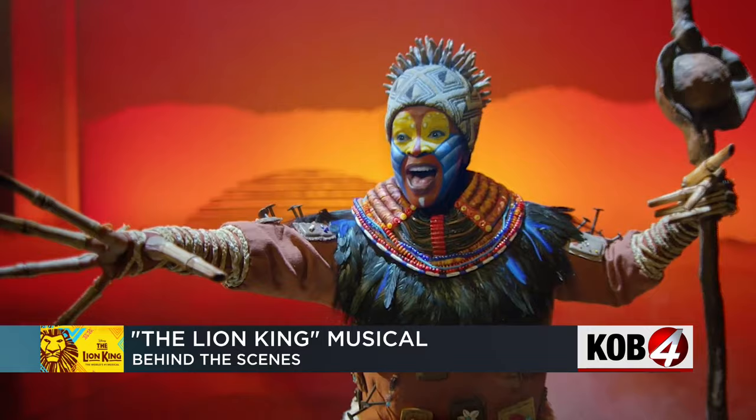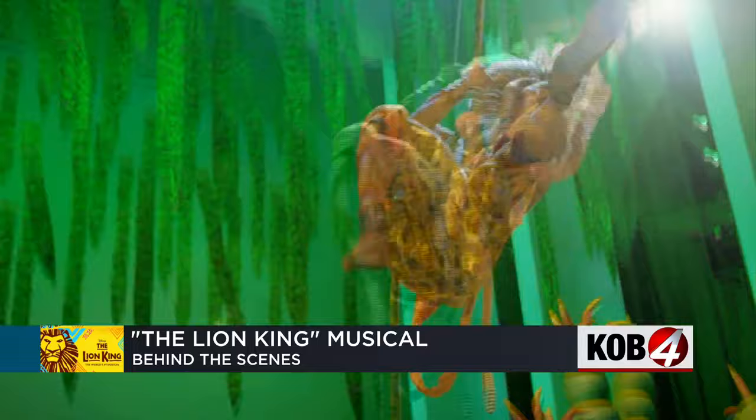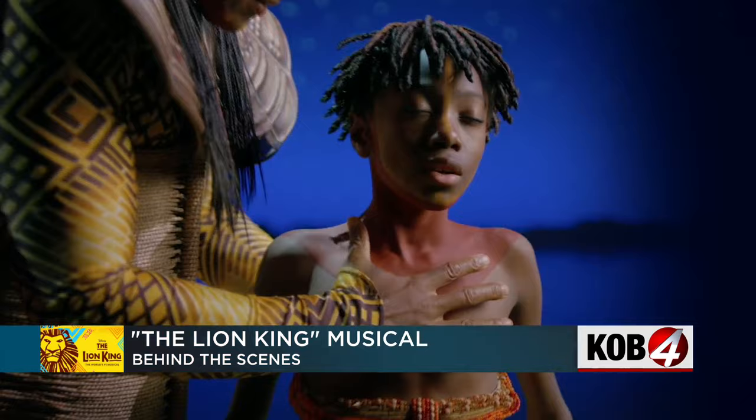The Lion King is a spectacle. Live performers and lots of creative magic to help tell the story of young Simba. We took a cartoon, essentially, and we put it on stage. All done with the help of puppets.